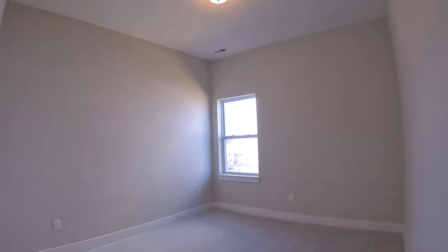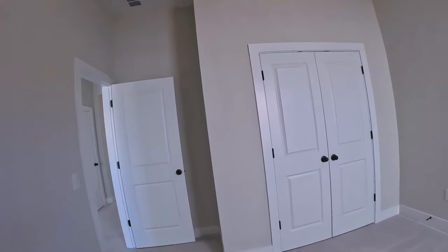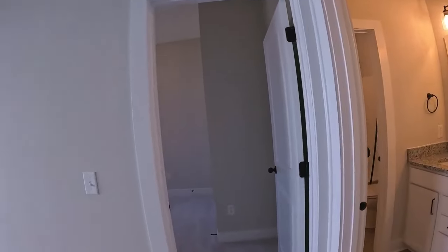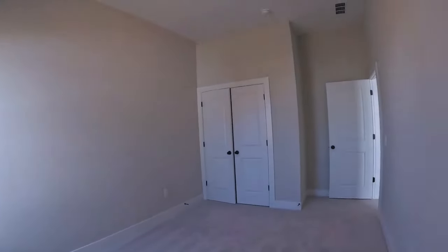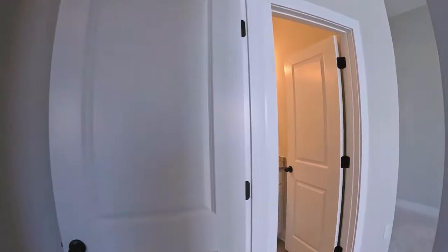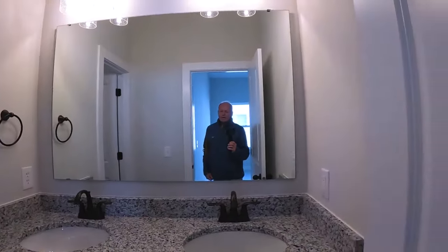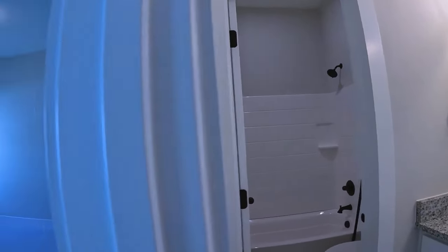Bedroom number two and bedroom number three are decent-sized with closets and carpet, which is nice. In between these two bedrooms is a bathroom with a double vanity and a private door into the commode and shower, so two people can use it at the same time.